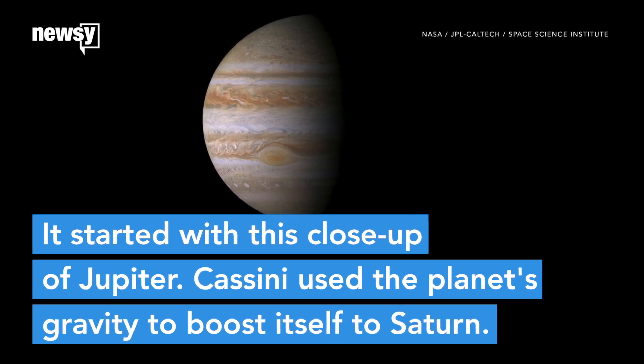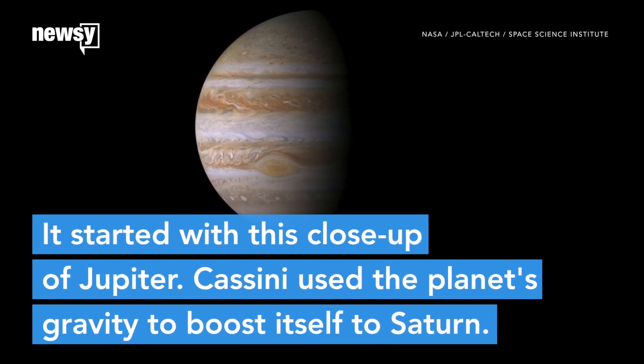It started with this close-up of Jupiter. Cassini used the planet's gravity to boost itself to Saturn.